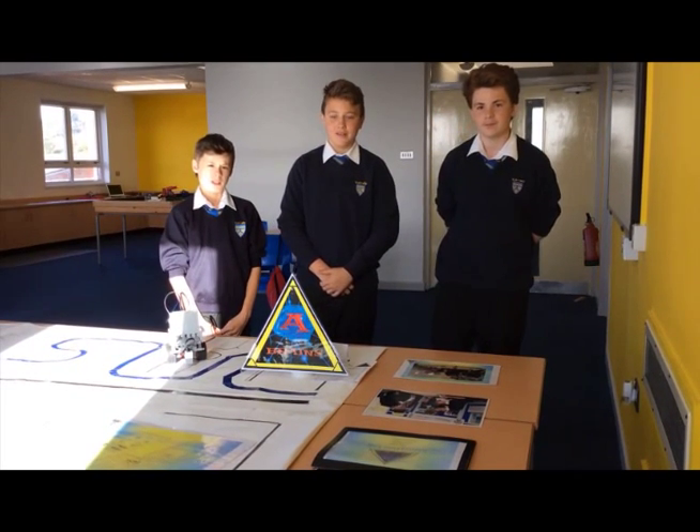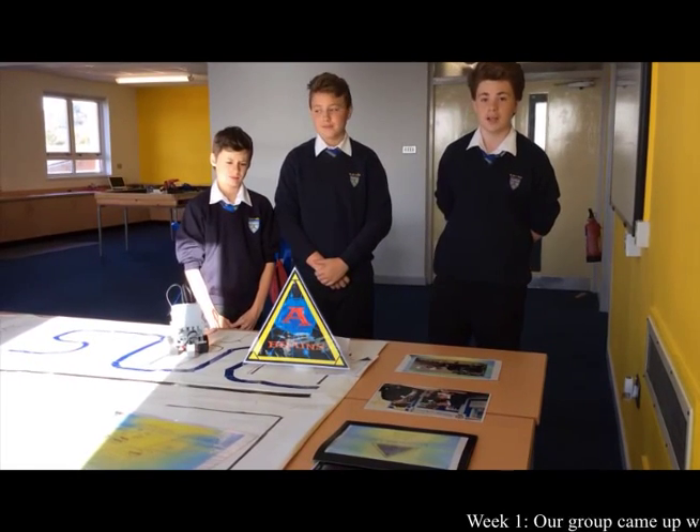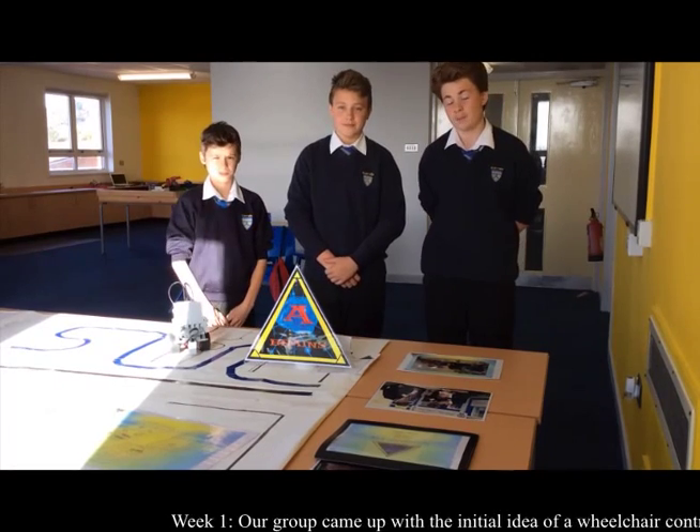Hello, my name is Lewis. I'm Charlie and I'm Bradley. We've redesigned and created a prototype wheelchair that will help disabled and elderly people. This will allow the user to have more independence and to make their own decisions.